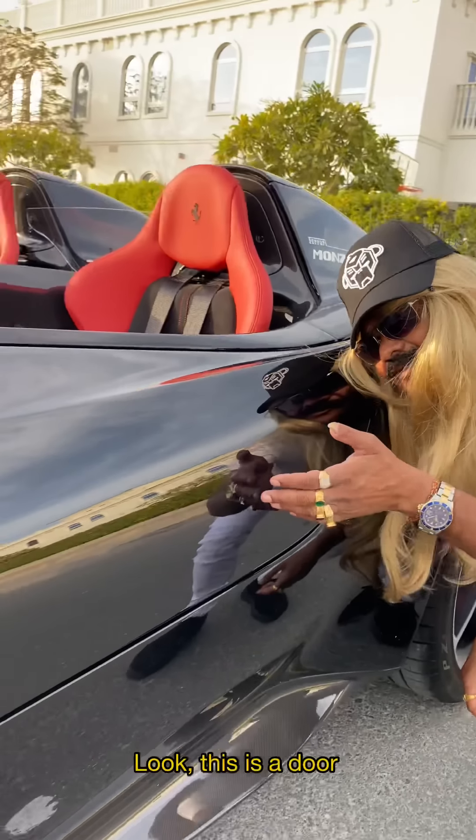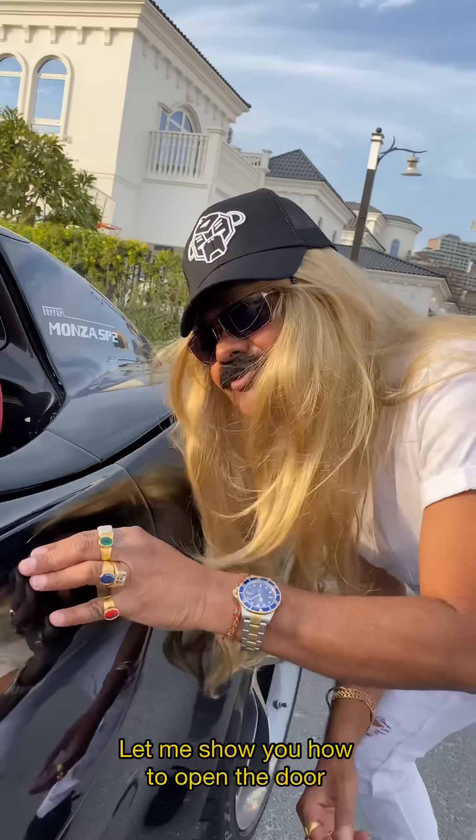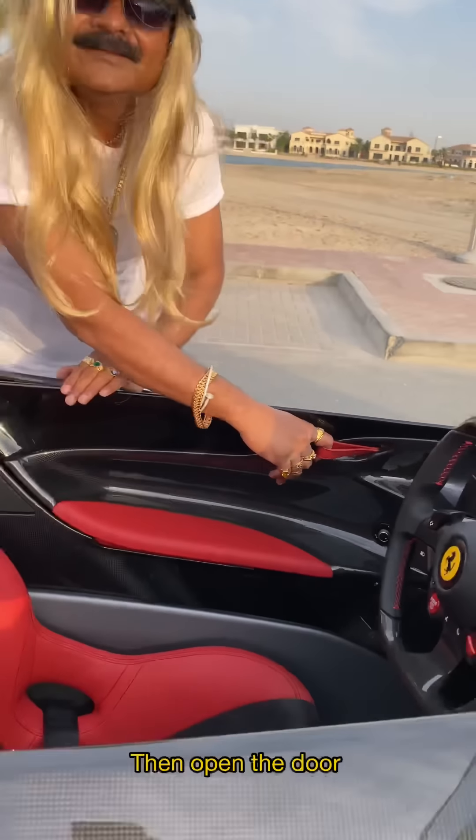Look at this door — there is no handle. But how do you get inside? Let me show you how to open the door. This is the buckle; you have to pull the buckle, then open the door.